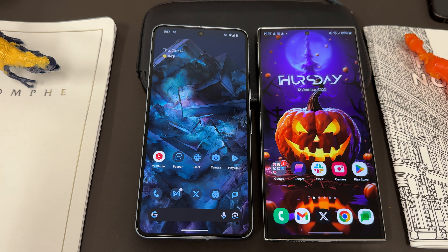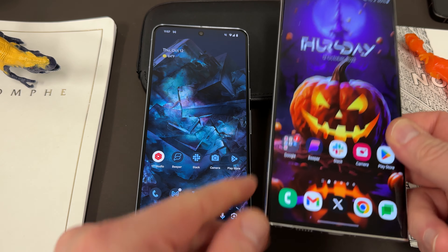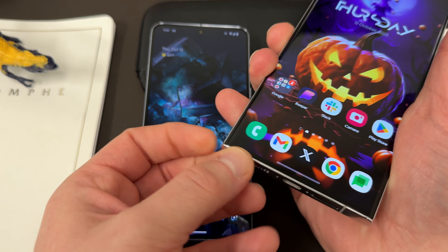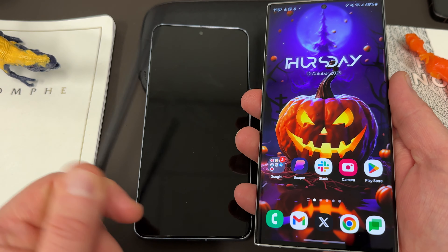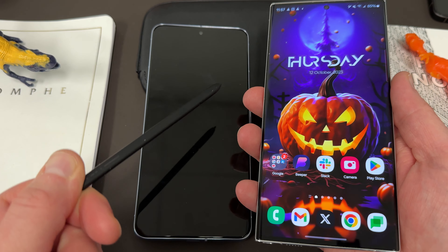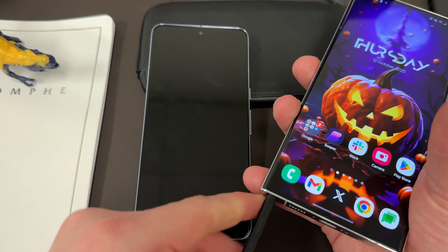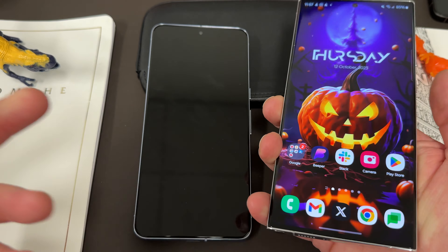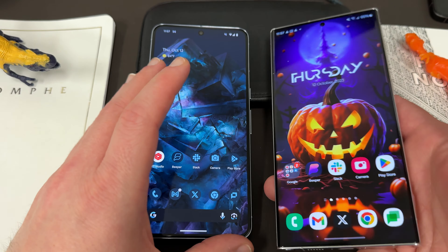Now let's talk about what really bothers me about leaving my Samsung for a Pixel. First: the S Pen. Some people call it a gimmick, but it's a real tool for me — as a math professor, I sometimes need to scribble down a math equation and send it to a student who wants a hint. I also use it for highlighting stuff on social media when I want to share content or make thumbnails. It's invaluable.